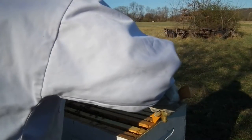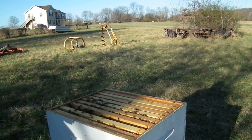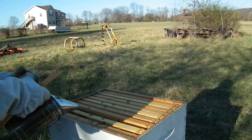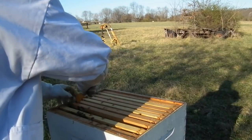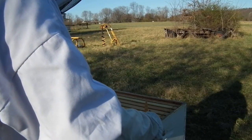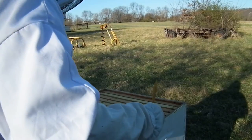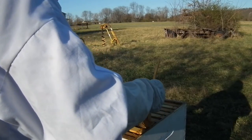They are just all kinds of aggressive here. The problem is, foragers that aren't foraging are security. Since nobody's out foraging right now because it's still too early and too cold, we've got a lot of defenders on the hive. You can tell the defenders because they're the ones that will come flying up at your face — which is almost everybody right now. We're getting a lot of antagonism from the bees today.